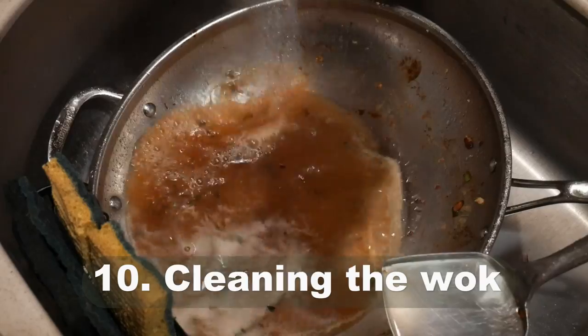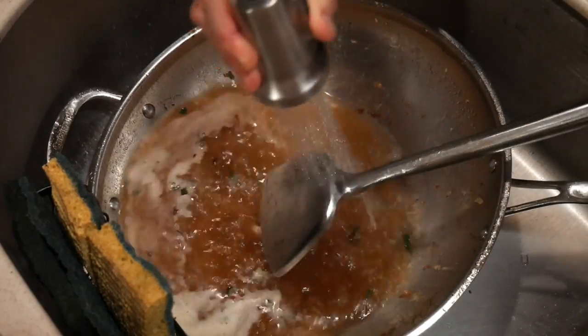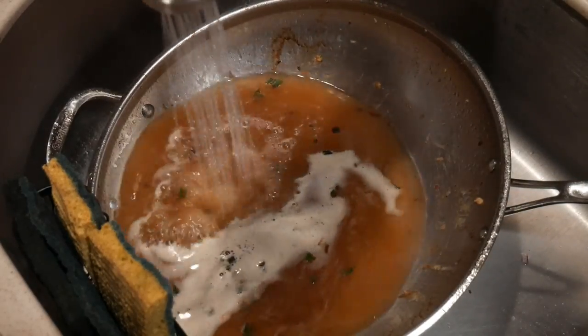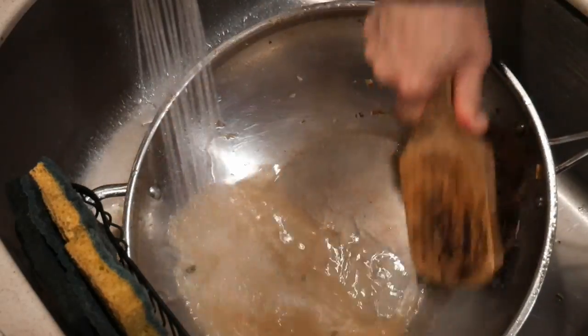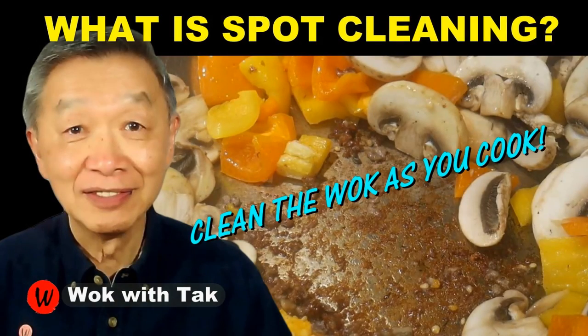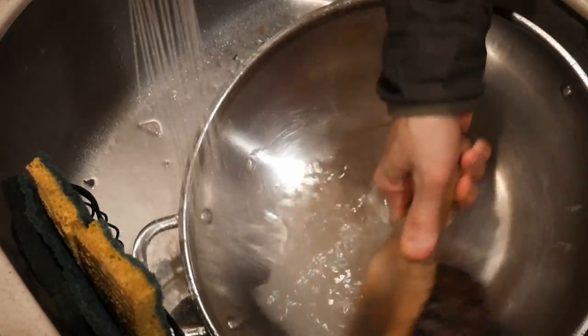Number ten: familiarize yourself with different ways to clean the wok. You want to clean the wok as efficiently as possible. For most cooking tasks, you should be able to clean your wok in less than a minute. However, there are times food can get stuck and burned to the bottom surface of the wok. Learn and familiarize yourself with cleaning methods such as the spot cleaning method to help you clean woks that have things burned and stuck to them.